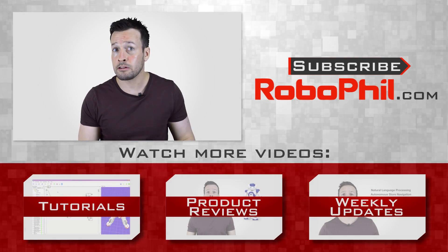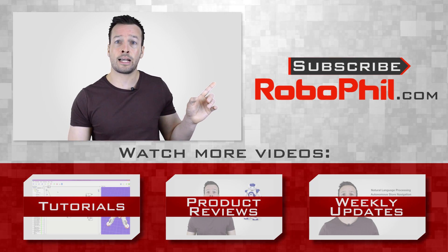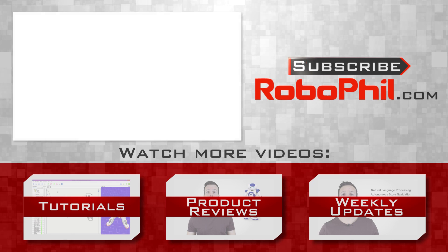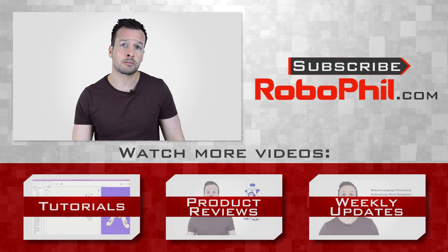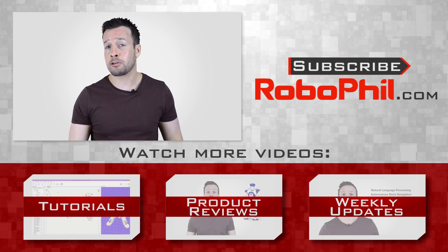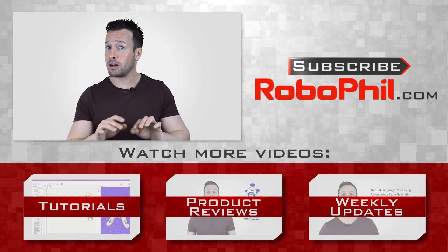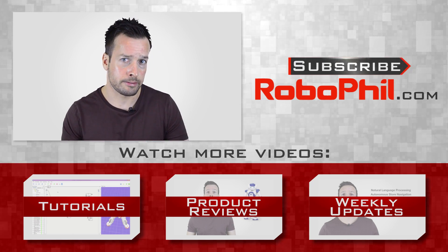Thanks guys, I hope you enjoyed the overview of the Aibo robot by Sony. If you liked this product review and want to see more robot reviews, please hit the subscribe button to keep up to date with the latest videos. Have a look below where I've put links relating to this video, as well as other information about the Aibo robot. If you have any questions or want to see a product review of a particular robot, write me a message in the comments section and I'll see what I can do. Thanks guys, and I'll see you next time!